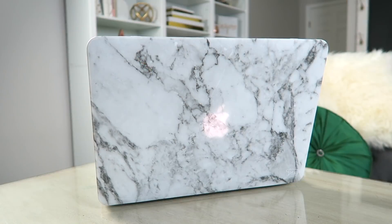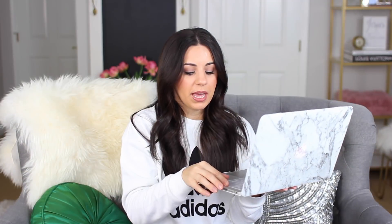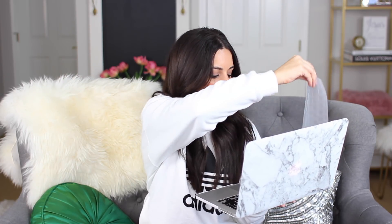The next thing I got was this gorgeous marble — well, not real marble obviously, but it looks like marble — laptop case. I've been wanting this for a little while and it's beautiful, especially because I love marble so much. I'm really hoping I can keep it nice and clean. I think this is from Amazon — I'll try to link everything or at least similar items down below in the description box. What was cool is it also came with a keyboard cover, so you're not getting your keyboard dirty or stuff stuck in it. I just thought that was really nice too.